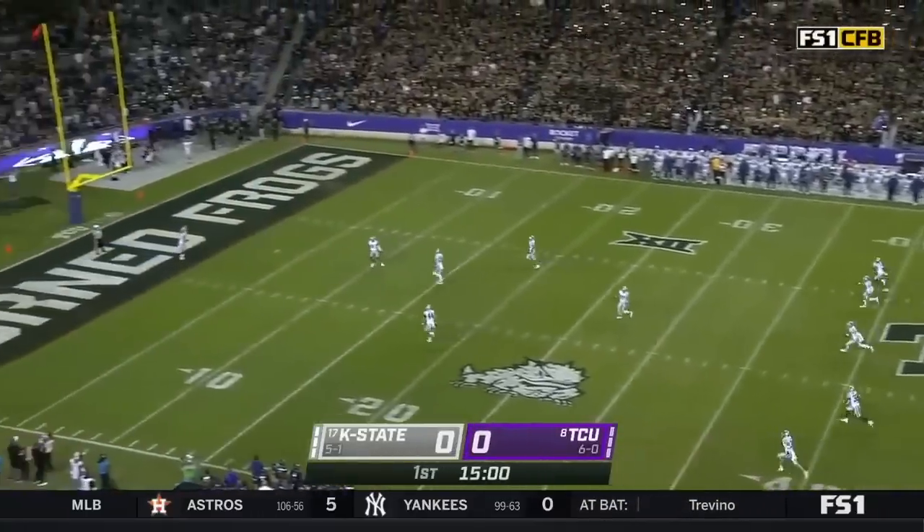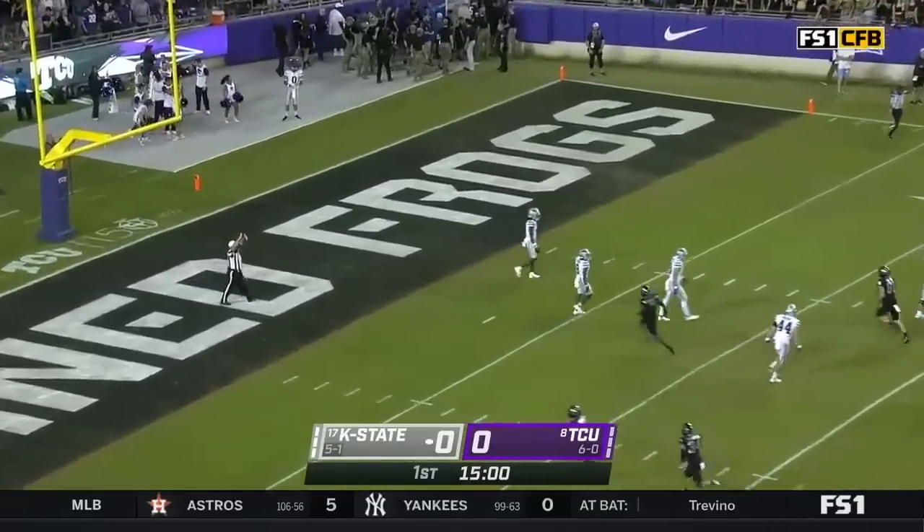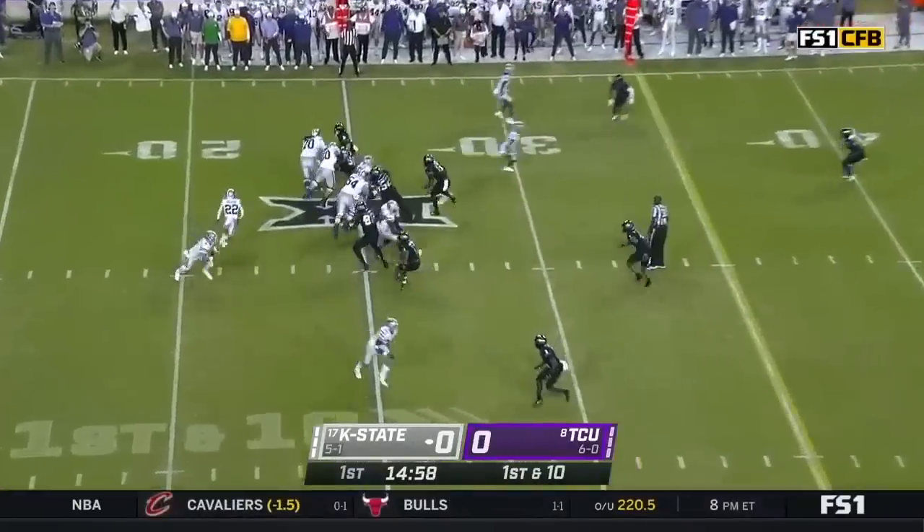Down on the field with Coach Dyson, he said it would affect his play calling, affect how the game would play out. Malik Knowles lets it go through for a touchback. You'll be hearing his name a lot.